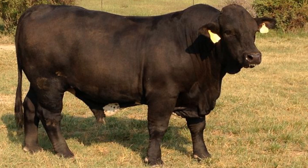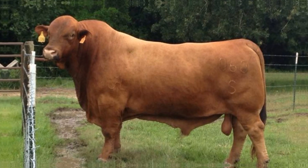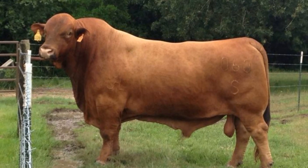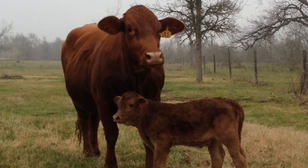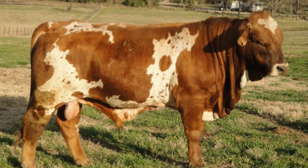For ranchers battling high feed costs and unpredictable weather, that efficiency is gold. Their thick hides and short hair make them resistant to ticks and parasites, and their strong maternal instincts ensure high calf survival rates. Many ranchers report that Beefmaster cows can calve year after year with little assistance, keeping labor costs low and profit steady. But beyond their toughness, Beefmasters bring something else to the table: genetic predictability.